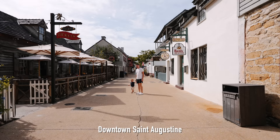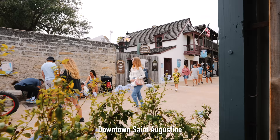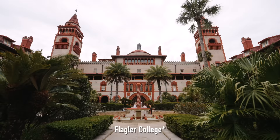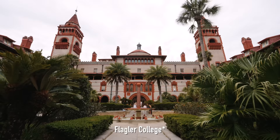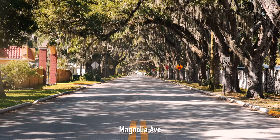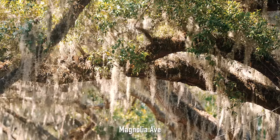In the downtown St. Augustine area there's shopping, walking around, and lots of cool buildings to explore. The streets are narrow and the buildings are really fun to look at. You've got the Flagler Museum and the Lightner Museum, which are both beautiful. There's also the most beautiful street voted in America right here — Magnolia Avenue, with beautiful live oak trees and moss all around it.